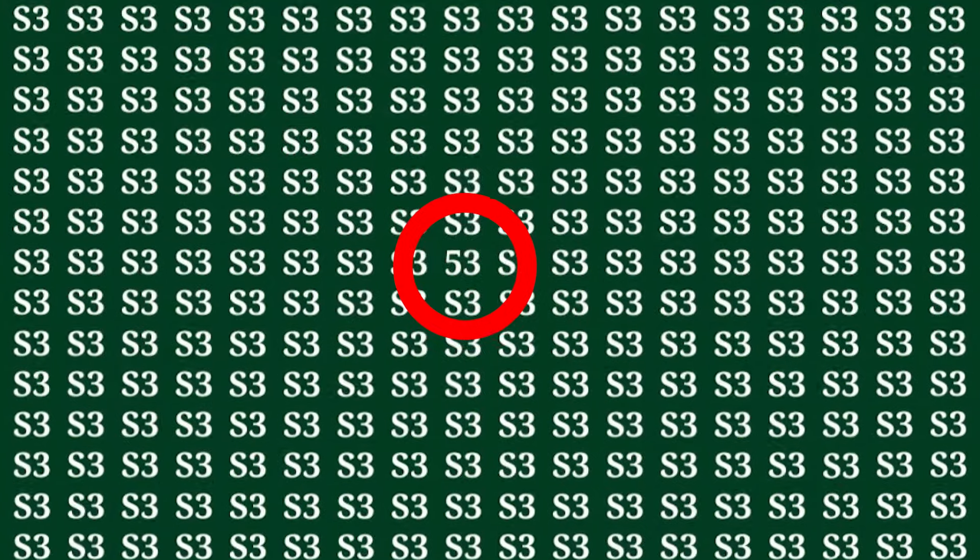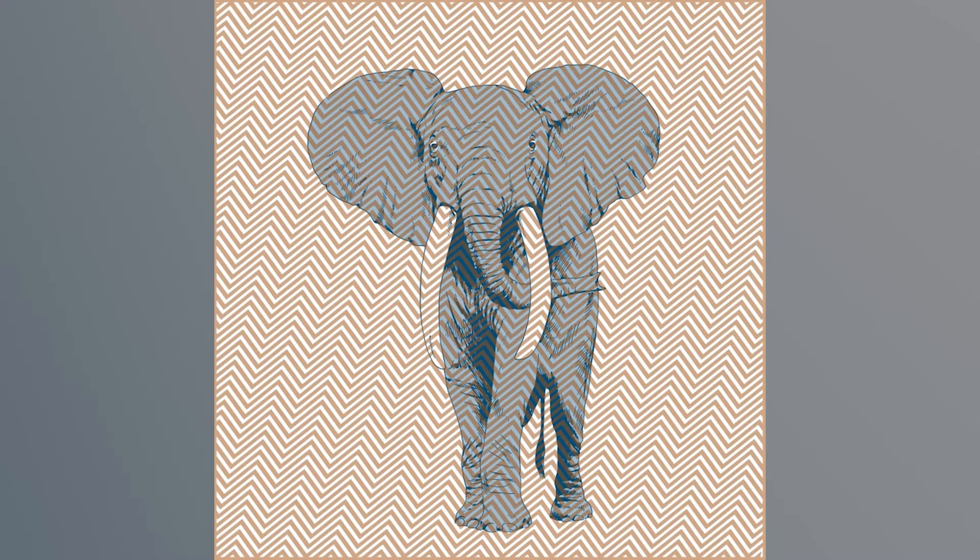In this image, it looks like some blue and white squiggly lines, right? But wrong — there's actually an animal hidden in this image. Can you guys spot what the animal is? Let me know in the comments down below. The animal that was hidden in this photo was actually an elephant. And if you got this one right, that means you are really, really smart because I don't even think I saw it.